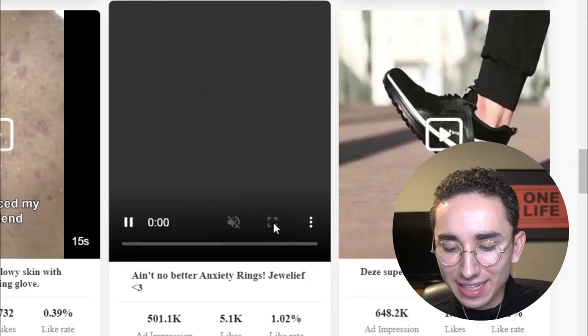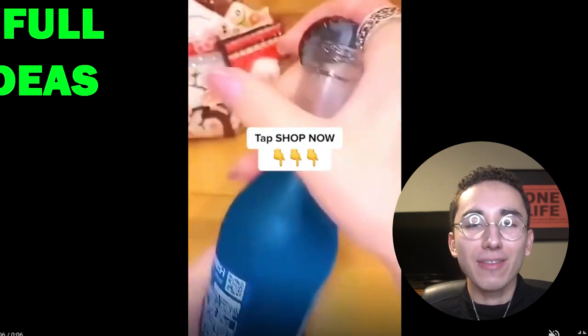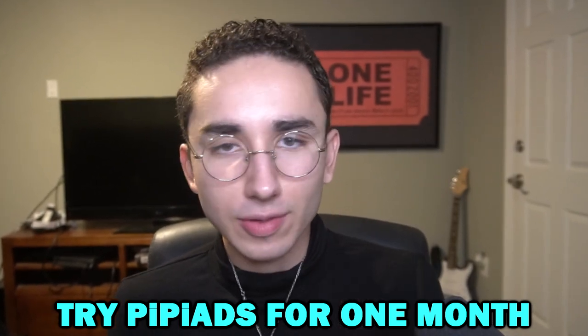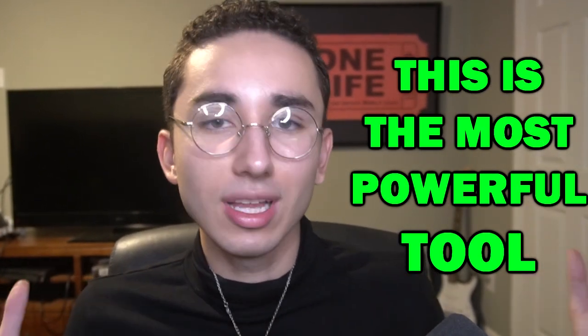Scrolling down, we've got the anti-anxiety ring — there are so many great products, and this is just the first page with this tool. PP Ads is absolutely putting everyone on game and making it so easy. So I highly recommend that if you're on a budget, just afford one month of this tool for 30 days, really lock in, and build a list of a ton of different products you can test. With just one month of it, you can find more products than you would with every other tool combined.